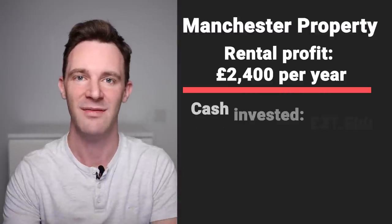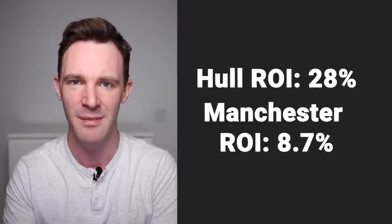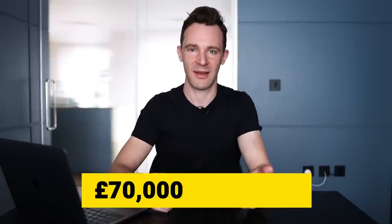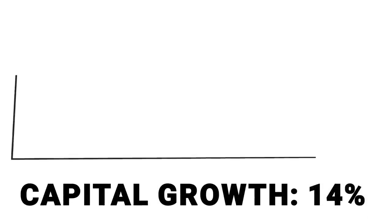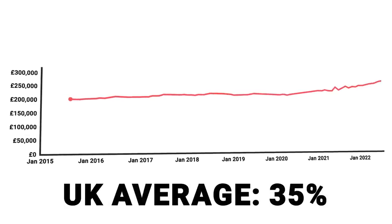Dividing £2,400 by the £27,500 invested gives an ROI of 8.7%. The rental profit for both was the same but Manchester needed more cash down, so clearly Hull was the better deal — right? Let's use a time machine to see what each property was worth in 2022 versus seven years earlier. My Hull property was worth £70,000 after refurbishment and today is worth £80,000 — an uplift of 14%, much lower than the UK average growth of 35% over that time. Not a surprise given what we know about the income-growth trade-off.